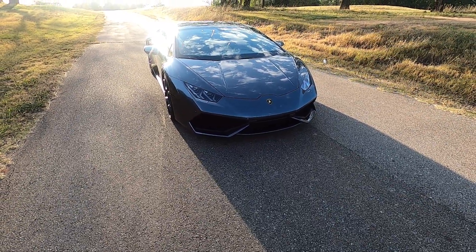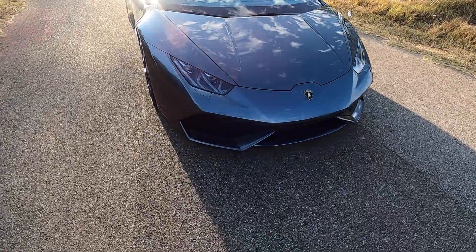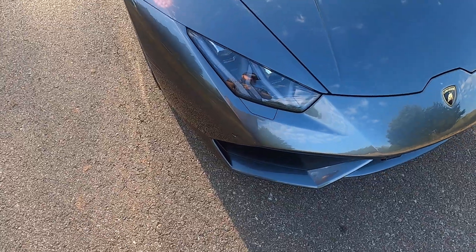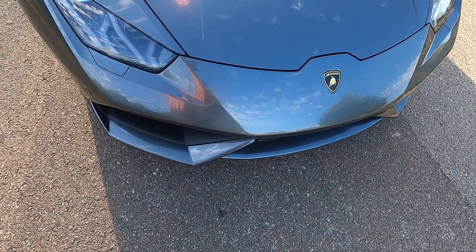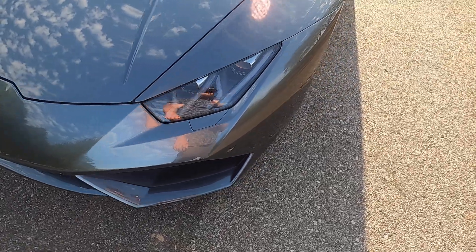Hello everyone, I'm Seth with Exotic Motorsports and this is our 2016 Lamborghini Huracan. This car is in excellent condition with only a select few blemishes on the vehicle.